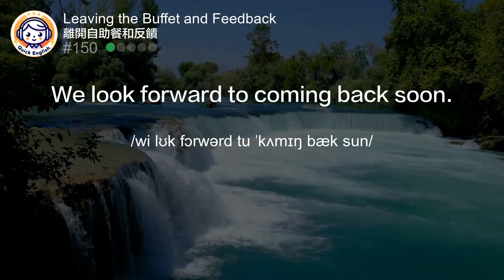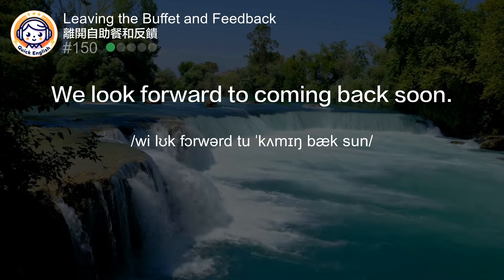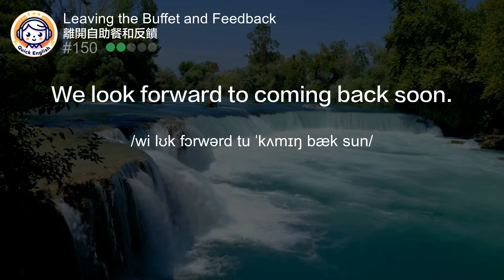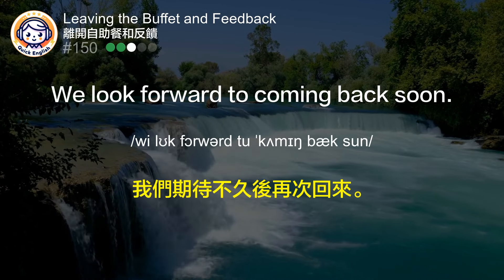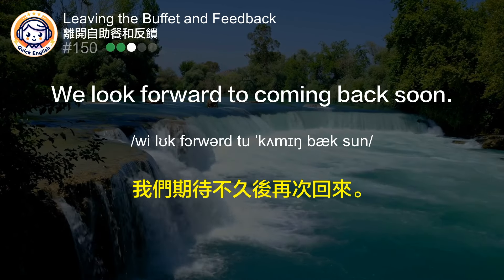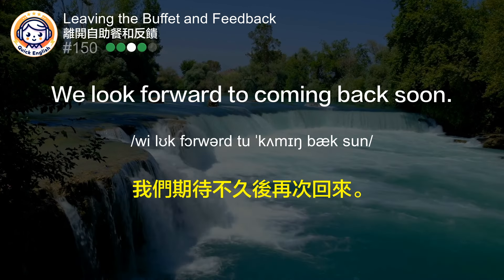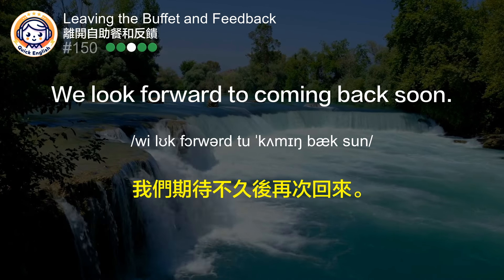We look forward to coming back soon. 我们期待不久后再次回来。